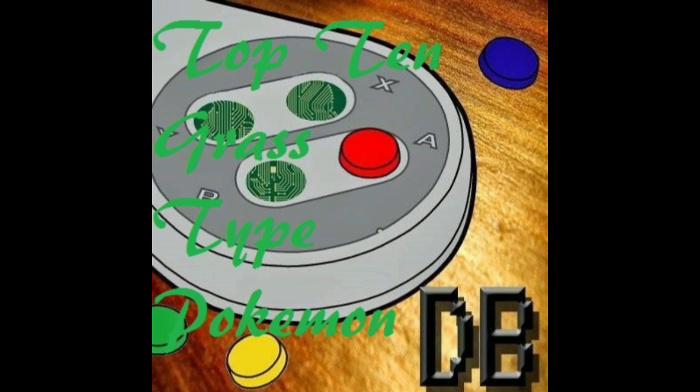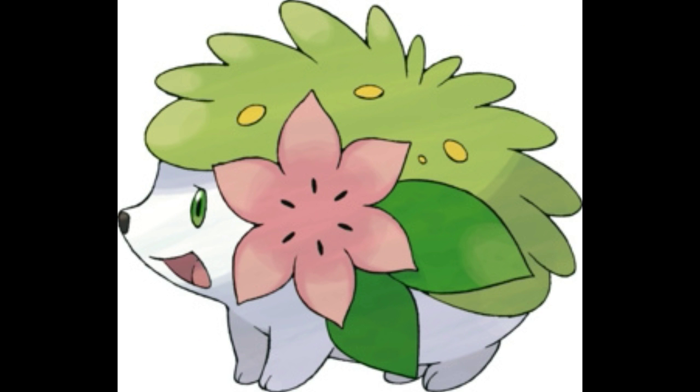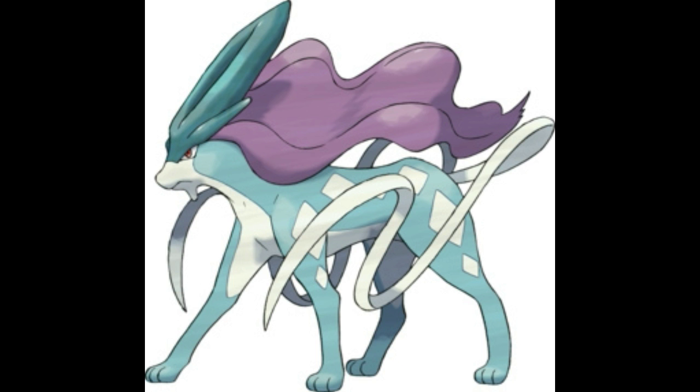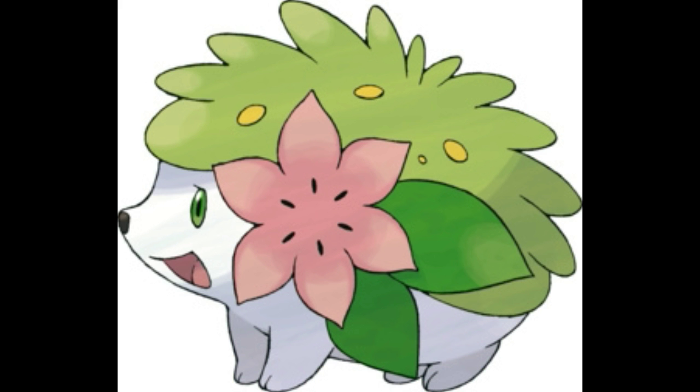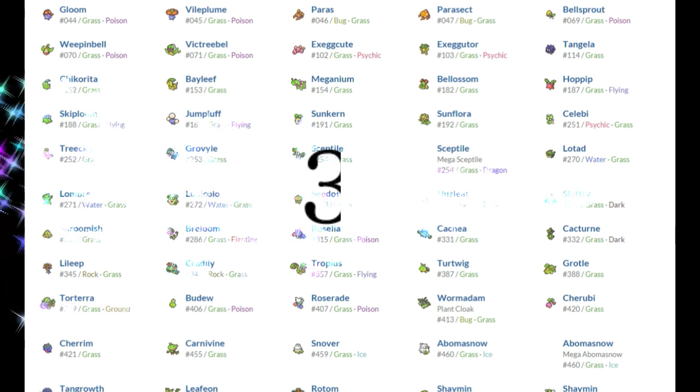When it transforms into its Sky Form, it stops looking like a hedgehog and looks more like a reindeer. This Pokemon can dissolve toxins into the air to instantly transform ruined lands into lush fields of flowers. For helping the environment like Suicune, Shaymin gets the number 4 spot on the list. When those two work together, they could probably save the world — as long as humans stop polluting the entire planet. On to the next Pokemon!